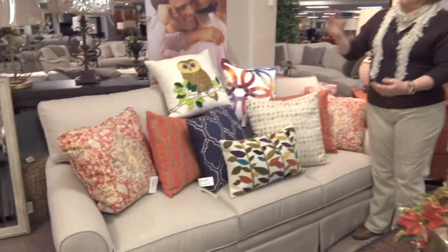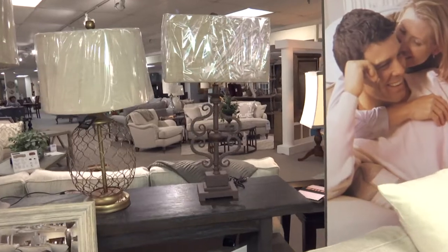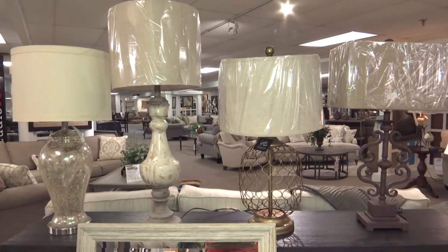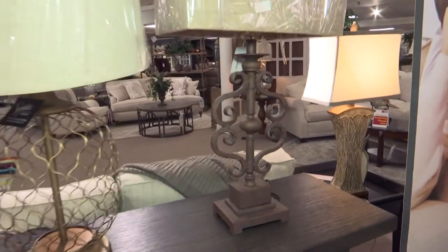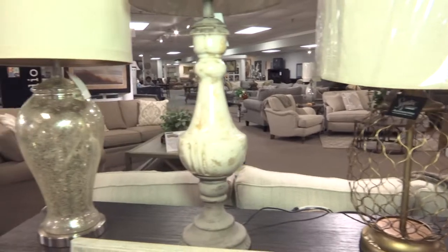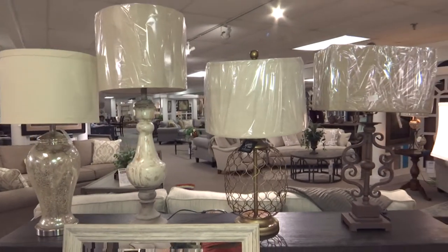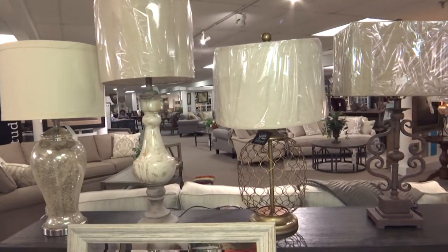Lamps are another great way to freshen up your space. These are all that popular antique restoration look that everybody's into — the iron, the ceramic, and the mercury glass is very popular as well. When you pair those neutral tones with some bright pops, like you see in the accent pillows, you're kind of shaping up the whole room.